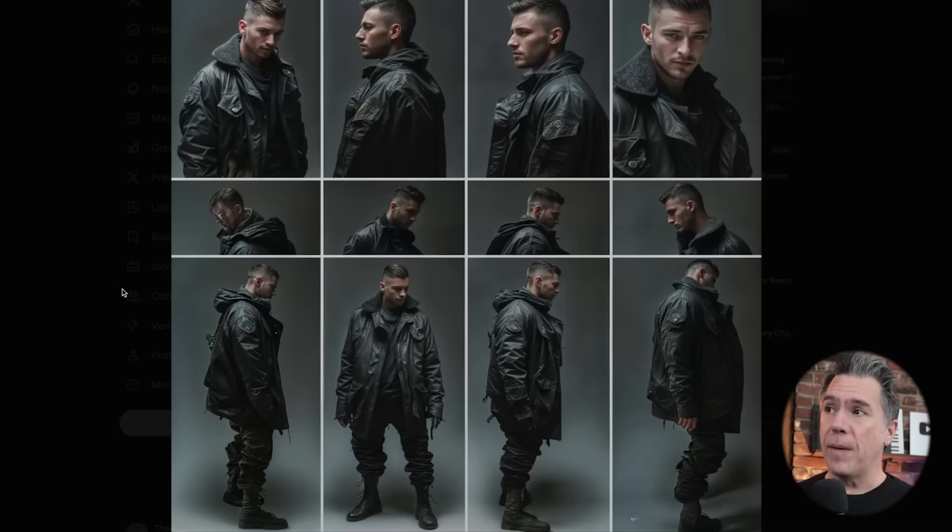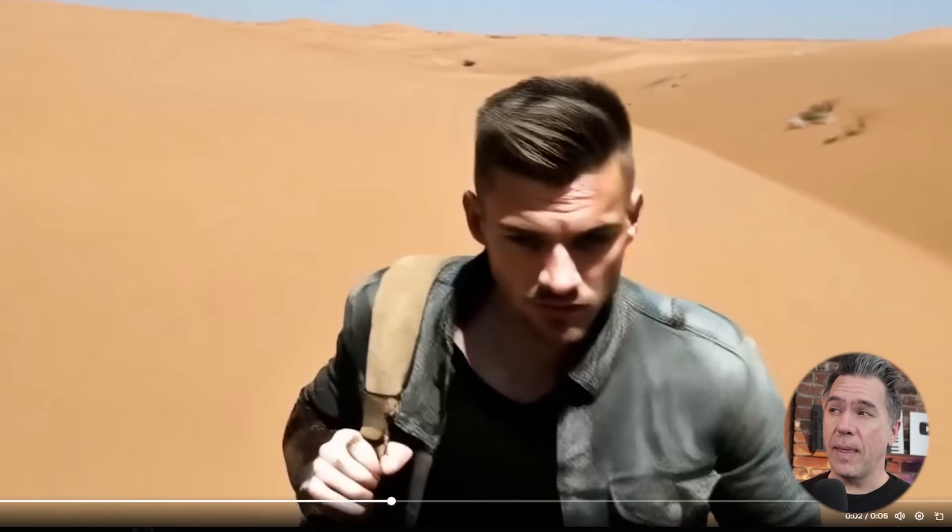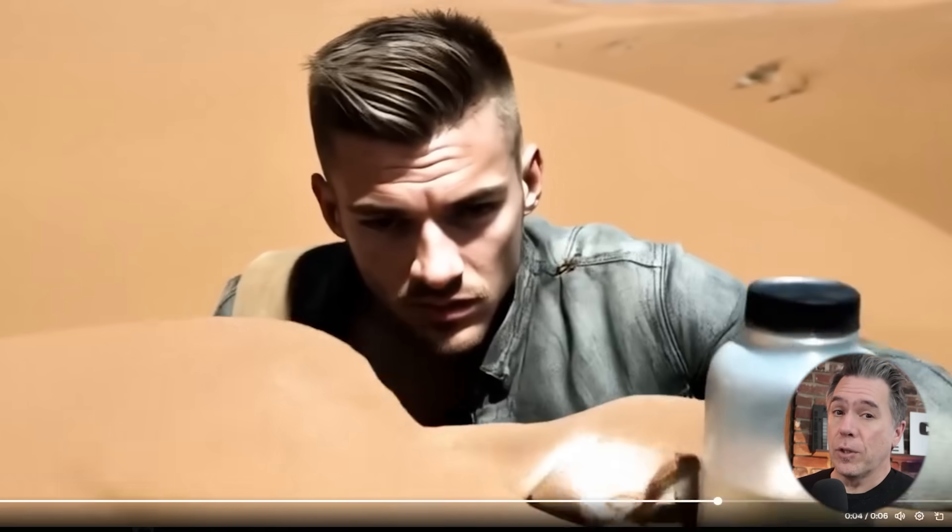Alex also ran a pretty interesting experiment, running essentially a character reference sheet as your subject input. When you text prompt that way, the idea of course being that you might end up with a more coherent character given more data. While I'm not 100% sure that is the case, it doesn't hurt to try.